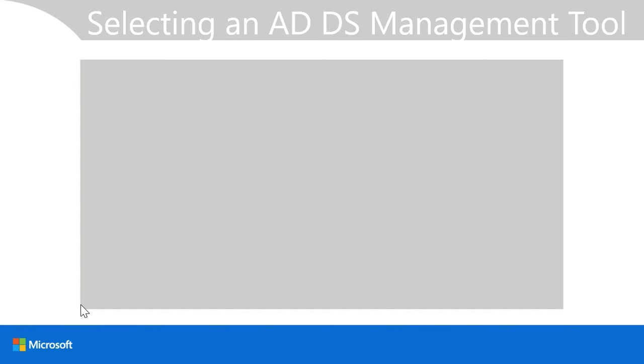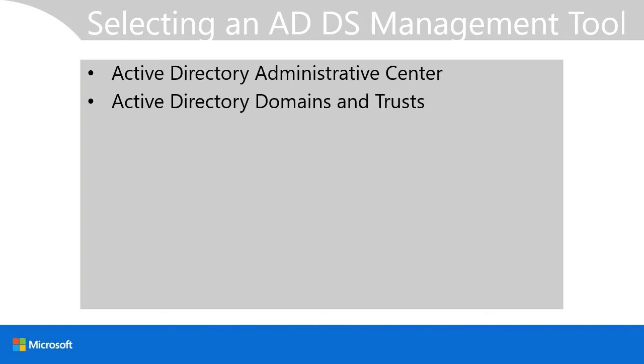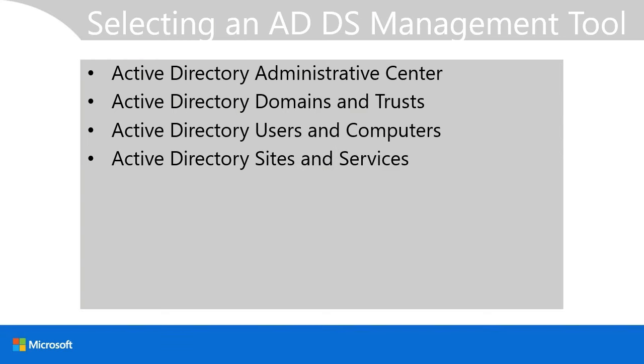You can manage Active Directory using a number of different tools. The Active Directory Administrative Centre provides a graphical user interface largely based on Windows PowerShell cmdlets. Active Directory Domains and Trusts is for managing domains and trusts. Active Directory Users and Computers is for day-to-day management of user, group, and computer objects. Active Directory Sites and Services enables management of sites, subnets, and replication. ADSIEdit is a more advanced tool for fine-tuned adjustments to specific object properties. Windows PowerShell provides a command-line interface for all management tasks.